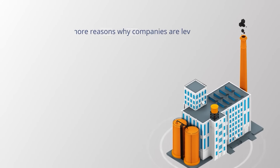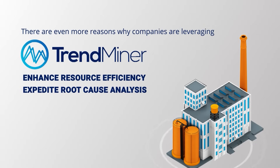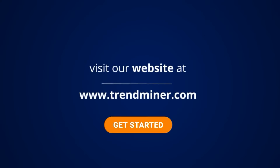There are even more reasons why companies are leveraging Trendminer to enhance resource efficiency, expedite root cause analysis, and elevate operational performance. If you want to learn more and unlock the next generation of productivity, visit our website at Trendminer.com.